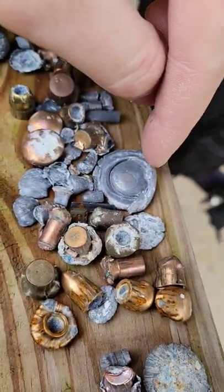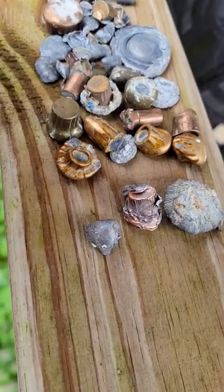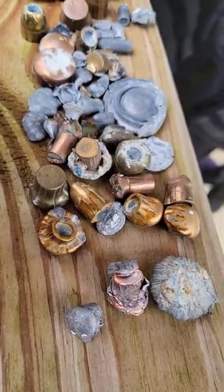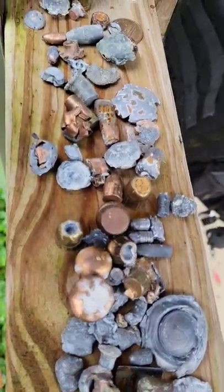Check out that big old 12-gauge lead there — pretty cool. Try to save these out at the range. You got a bunch at the house, too. Just thought I'd show y'all quick.